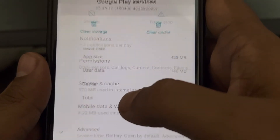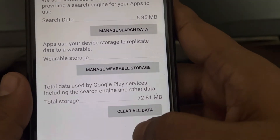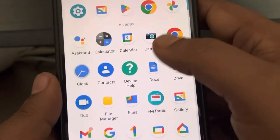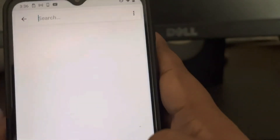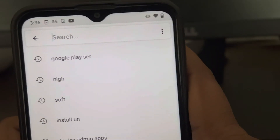Go to Storage and Cache, then tap on Clear Storage and Clear All Data, and click OK. Now again go to Settings, and this time search for Google Play Store — earlier you searched Google Play Services, now search Google Play Store.